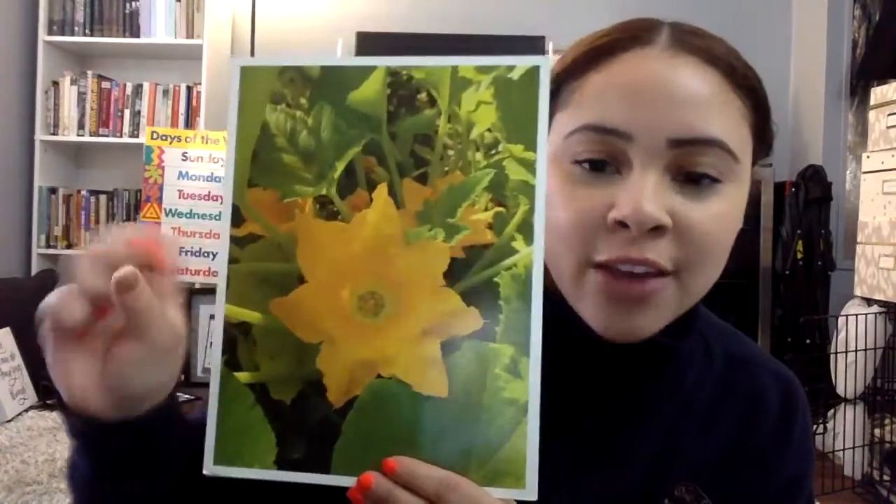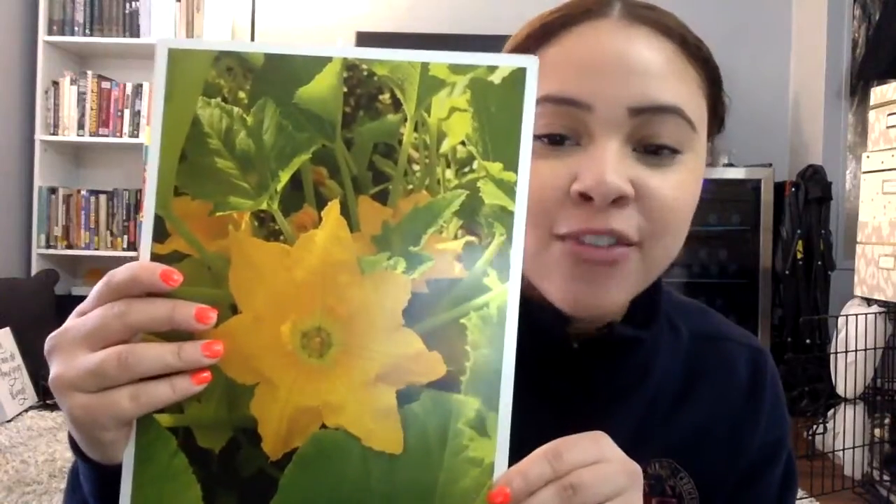As the bud grows, it will bloom — it will no longer be closed. When the zucchini flower blooms, that means it opens up. What do we see here? This is the zucchini flower as it blooms.